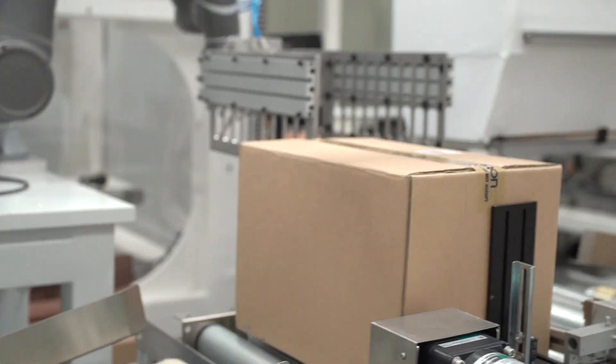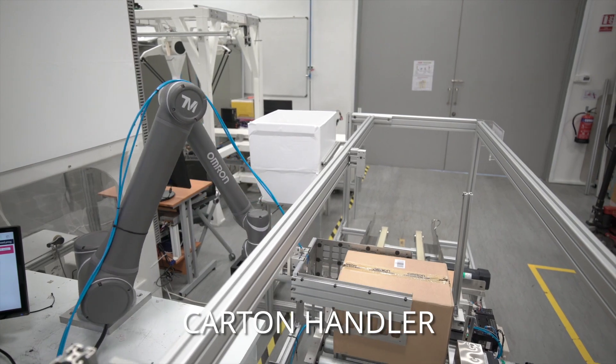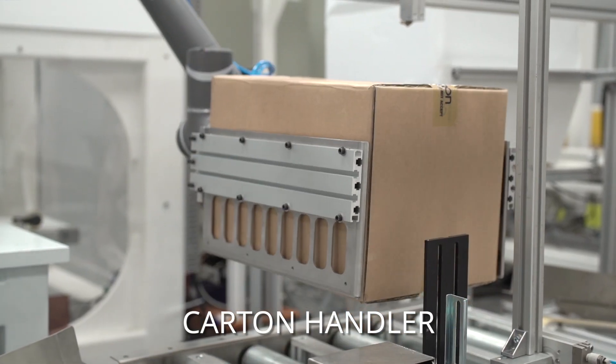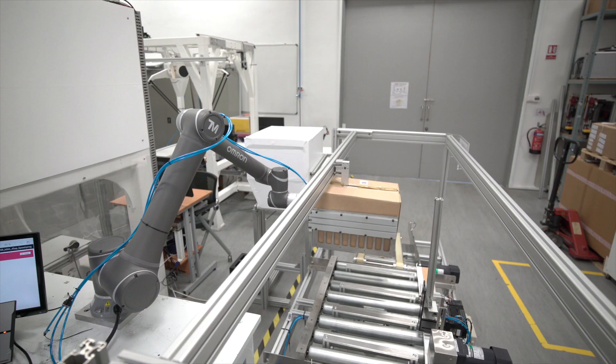Back at the zero-weight conveyor, a collaborative robot scans the carton ID before picking it up. The carton is then brought to the unboxing mechanism to have it sliced open.